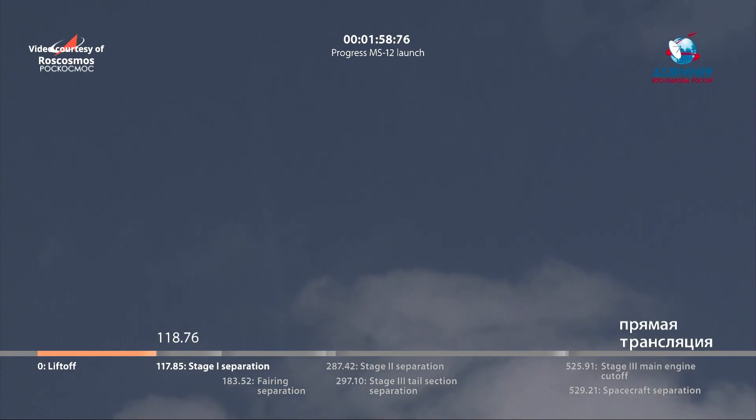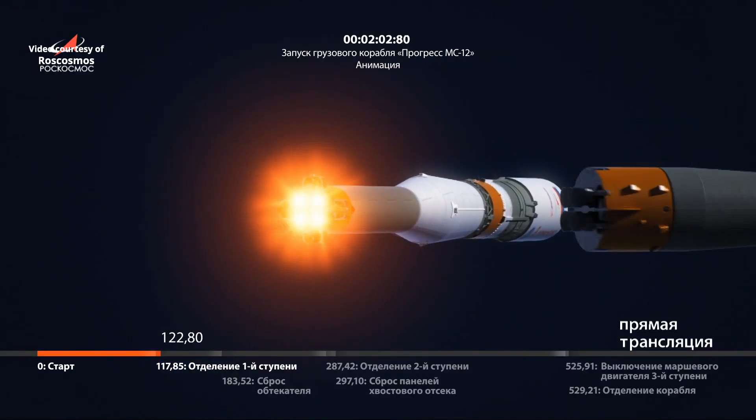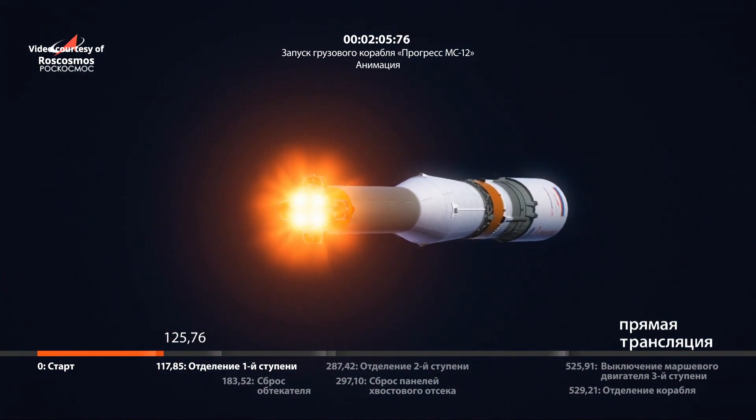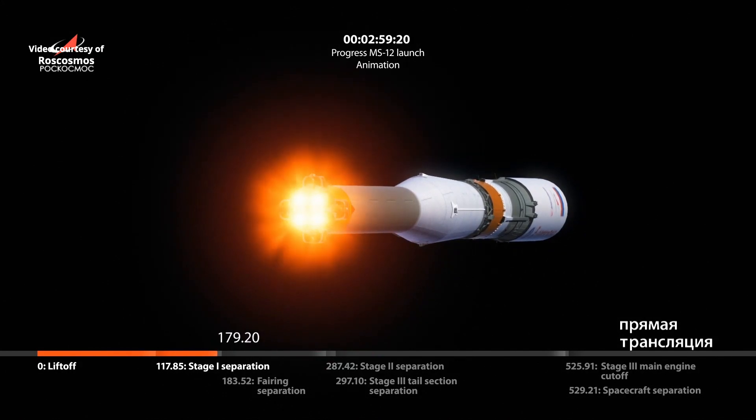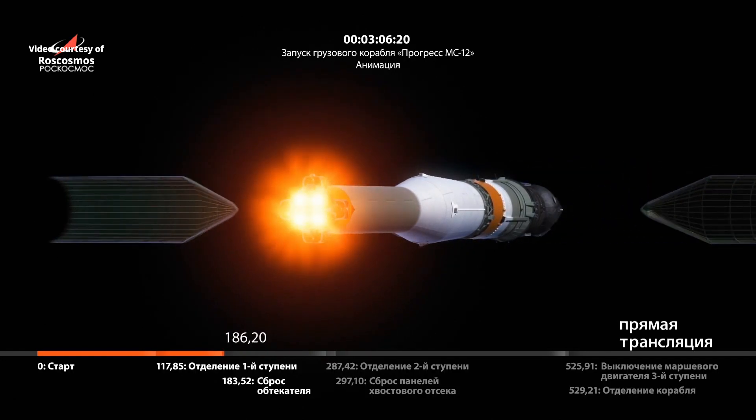Confirmed booster separation. Now switching to animation. That core stage will burn for another 3 minutes and 28 seconds. Confirmation of launch shroud jettison, now revealing the Progress 73 underneath.